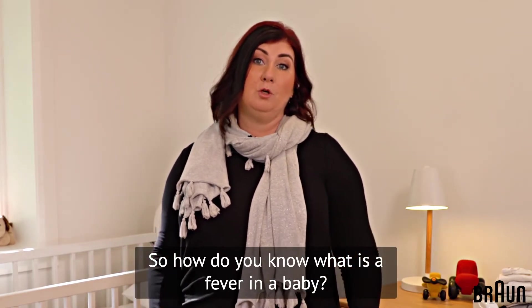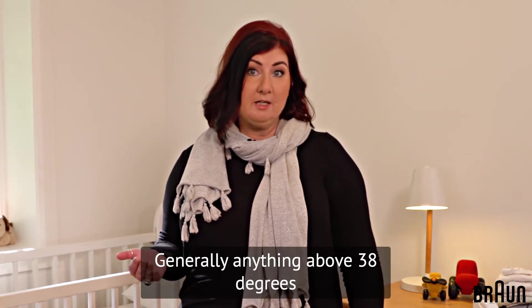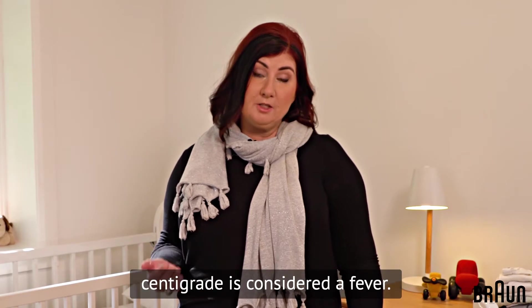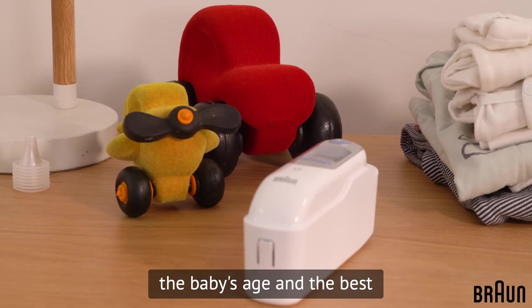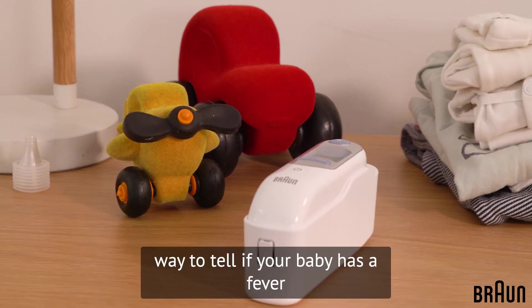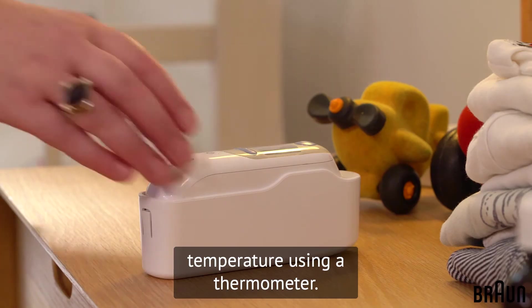So how do you know what is a fever in a baby? Generally anything above 38 degrees centigrade is considered a fever, but this is adjusted according to the baby's age. And the best way to tell if your baby has a fever is by taking their temperature using a thermometer.